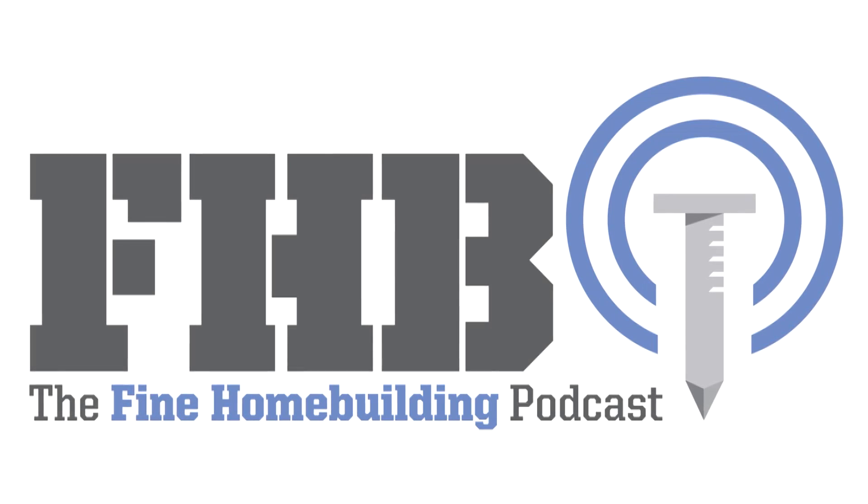Welcome to the Fine Homebuilding Podcast, a weekly discussion of building, remodeling, and design topics aimed at anybody who cares deeply about the craft and science of working on houses. This is Senior Editor Patrick McComb. I'm joined by Editorial Director Justin Fink, Rob Wadsack, Digital Brain Manager, and Producer Jeff Rose. Please email us your questions at fhbpodcast@taunton.com. You can find previous podcasts and check out the show notes at finehomebuilding.com/podcast.